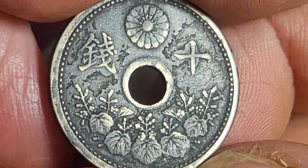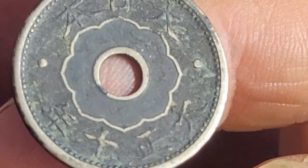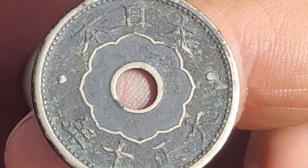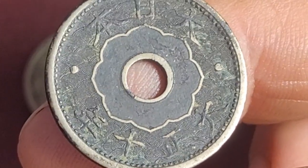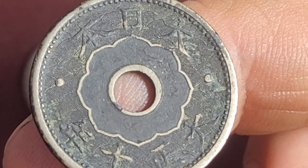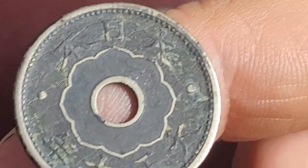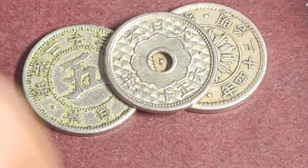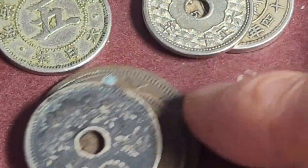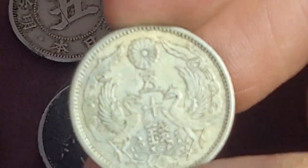Then we have the 10 sen. This one is in pretty poor grade — Taisho 10, making it 1921. I think I already have this date, but being the second year of issue it might vary. Mintage is 61 million. In this condition it's not really worth keeping, so I'll put it with the post-mint damage coins and sell those as a lot.